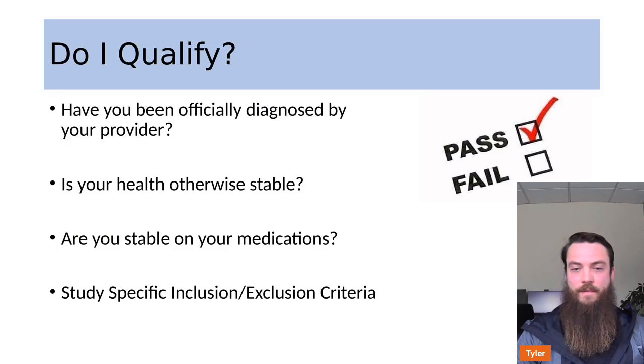The next step is figuring out if you qualify. Every study is a little different, but a standard expectation is that you have officially received the diagnosis. If your provider hasn't quite decided they're ready to give you the diagnosis, that needs to be squared away before considering a trial, because they want a very specific population so they have sound evidence that a treatment or device will work for that population. You have to have the diagnosis to be in the trial.